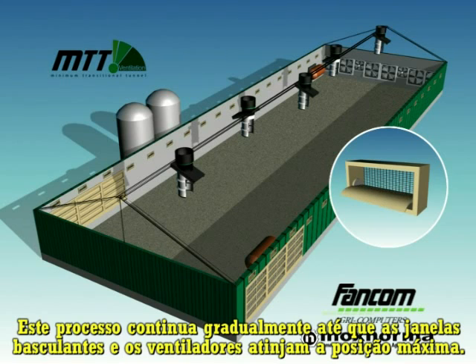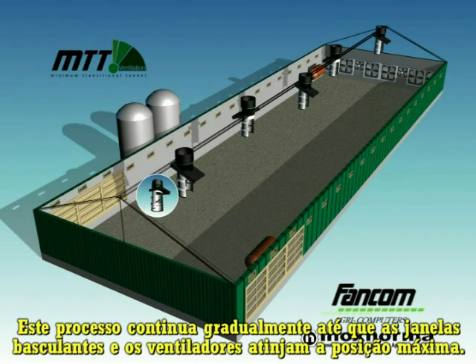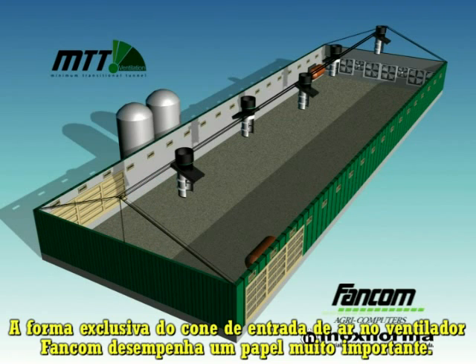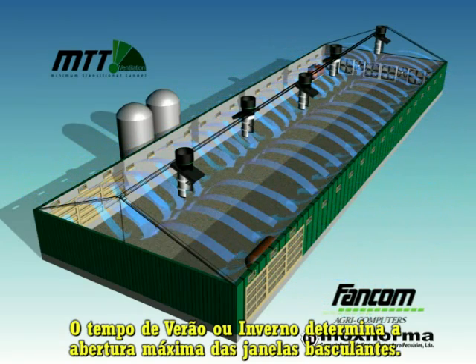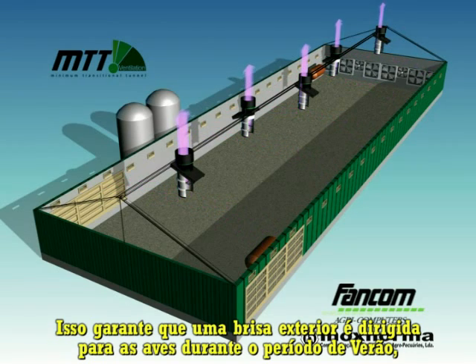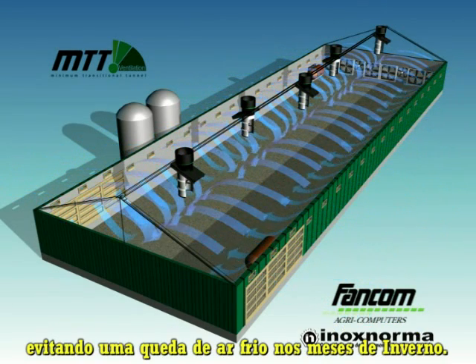This process continues gradually until the air inlets and exhaust fans have reached their maximum position. The unique shape of the fan comb air inlet plays an important role here. A simple summer or winter setting determines the maximum air inlet opening, ensuring that a cool outside breeze is directed towards the birds during summer, while preventing a cold air drop in the winter months.